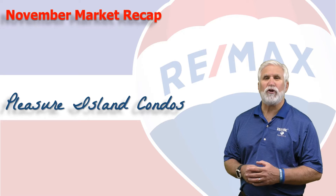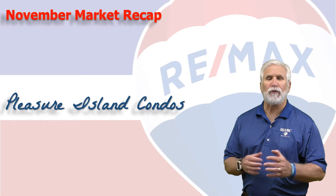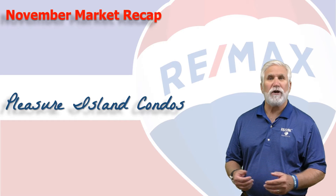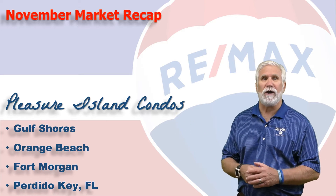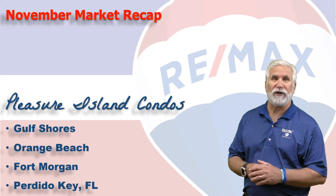Hi, welcome to Coastal Update, presented to you by the brokers and agents at RE-MAX of Gulf Shores. This is the 11-month report for the condominium market here along the beautiful Alabama Gulf Coast, the area we call Pleasure Island, consisting of Gulf Shores, Orange Beach, Fort Morgan, and Perdido Key in Florida. We've gathered all the data from the Baldwin Realtors database, so let's take a look at the numbers.